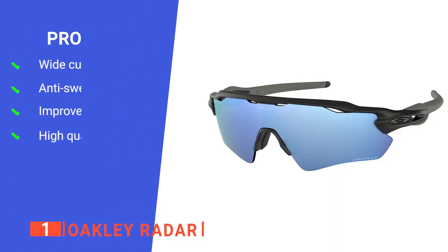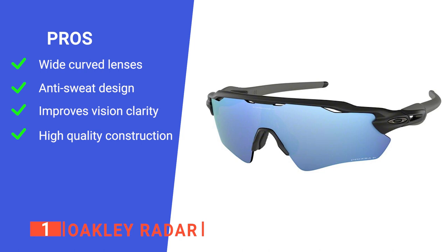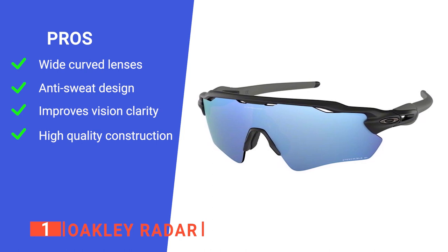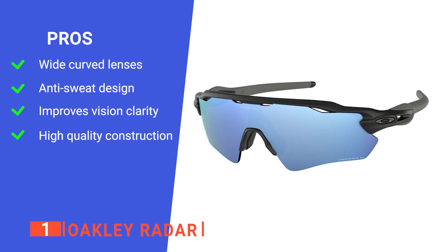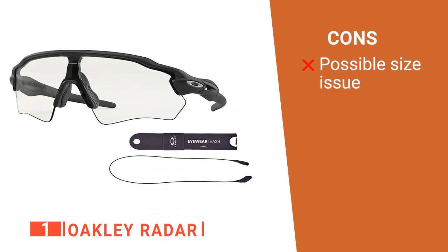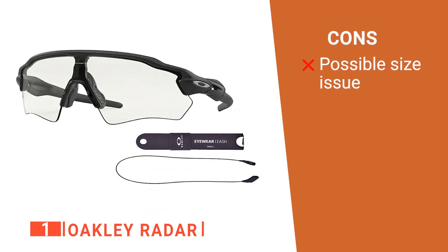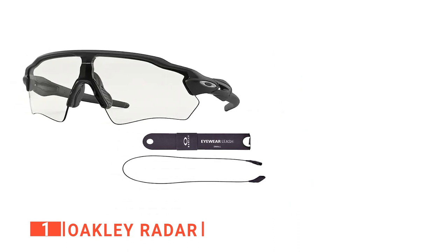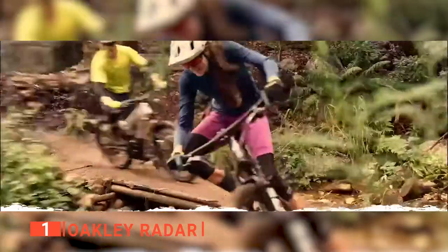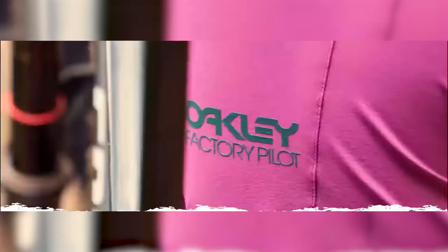Its pros are: it has a much broader set of curved lenses designed for optimal field of view, it has hydrophilic rubber designed to not fall off your face, it comes with a prism lens designed to enhance the contrast of both road and trail, and it is designed to be sturdy, durable, yet comfortable to wear. However, the frame is quite wide and fixed, so they don't fit well on those with small heads. The Oakley Radars are brilliant sunglasses with clever design that can really help make a difference while running in bright sunshine.